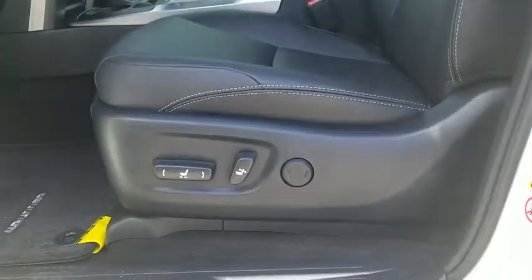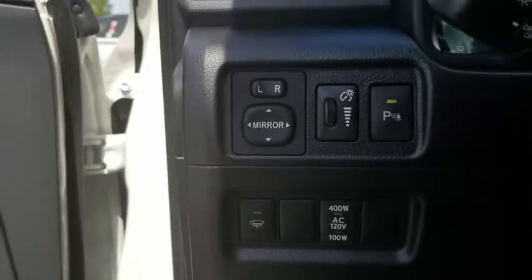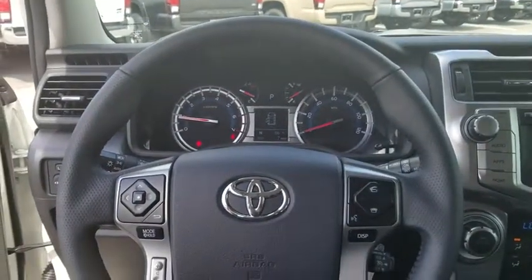CD player, security system, rear window defroster, power windows, tachometer, panic alarm. If affordable style and reliability are what you're looking for, this vehicle couldn't be more perfect. Drive it today.